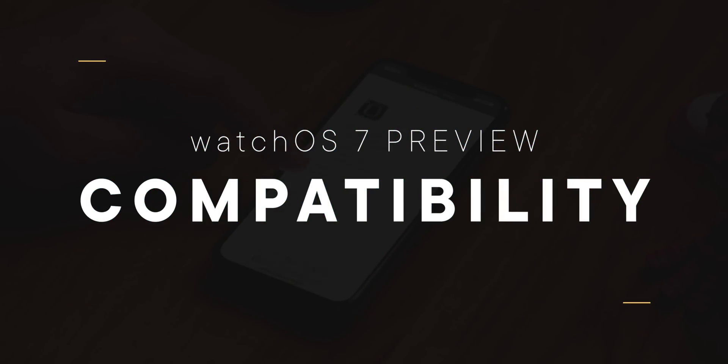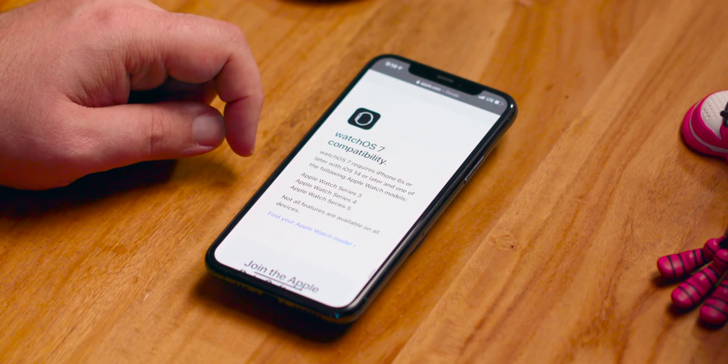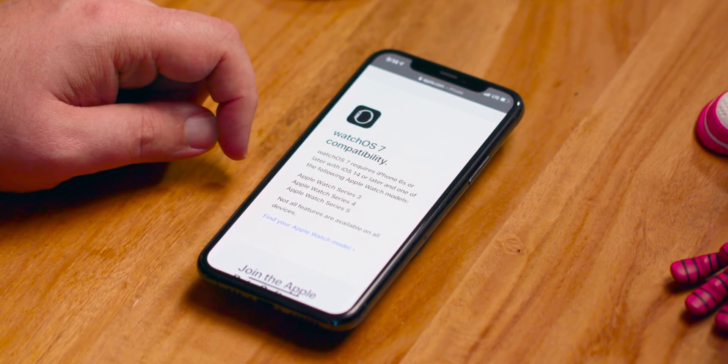Then just have all the fun. WatchOS 7 works on the Apple Watch Series 3 — both the original version from 2017 and the $199 version re-released in 2019 — the Series 4, and of course the current Series 5. Individual features can and will vary, like widescreen watch faces on the older, smaller design of the Series 3.